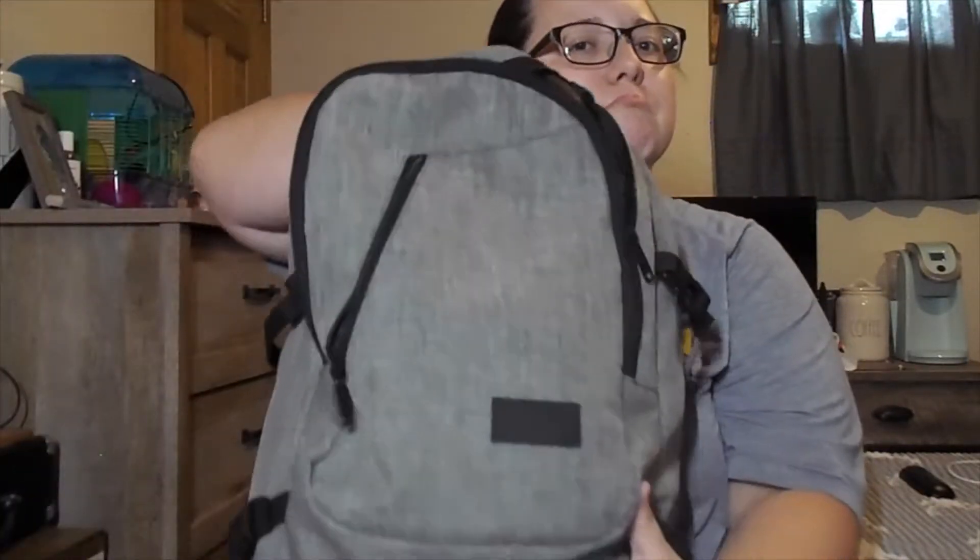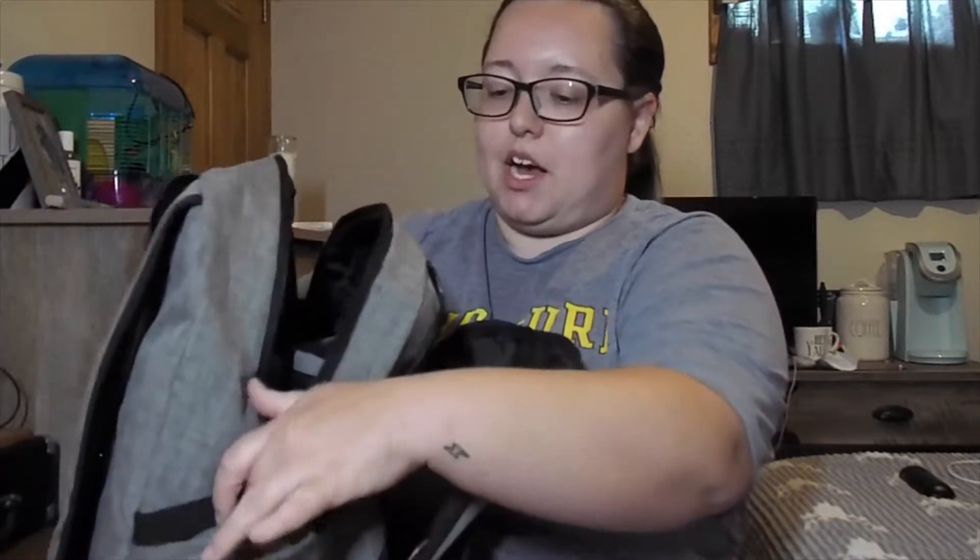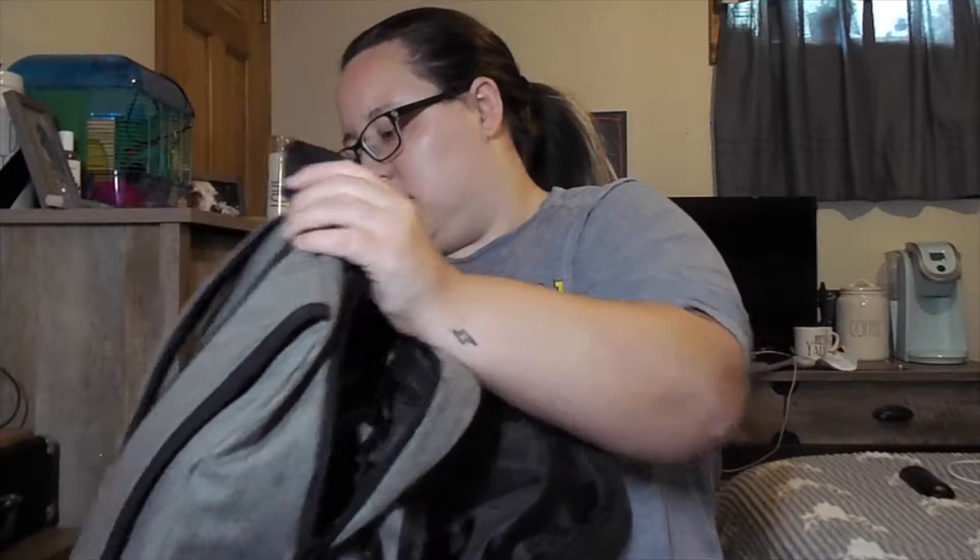So this is my bag — it's a Mankro from Target. It has a front little section, a zippered section, a big zippered section, and two side pockets.